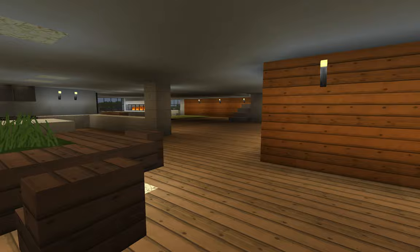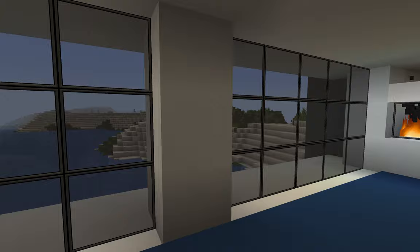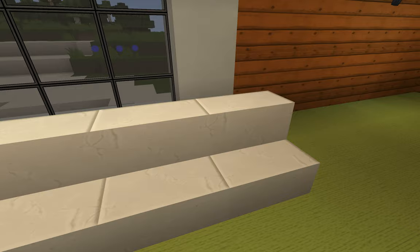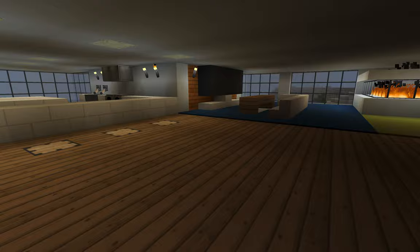This is the dining room with a little funky table that I created. Over here is a little living room with a TV, a coffee table, and a nice window where you can see the outside. There's also a little fireplace and a nice seating area — I was thinking of this more as a lounge-type area. That's the main level.